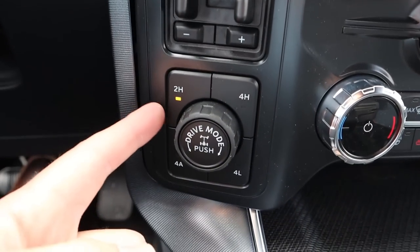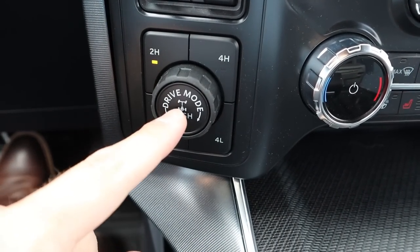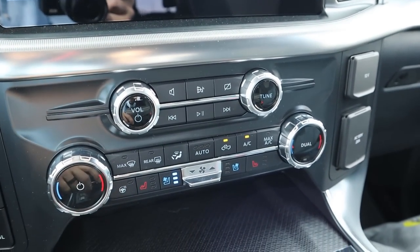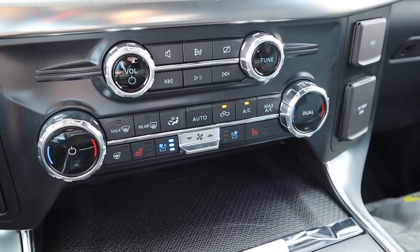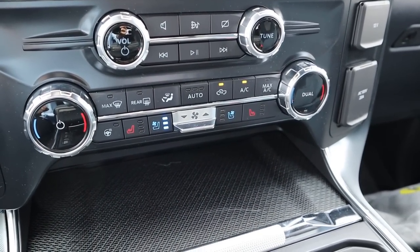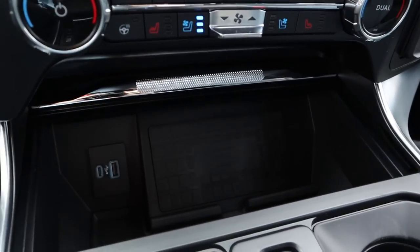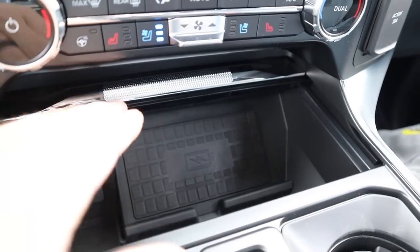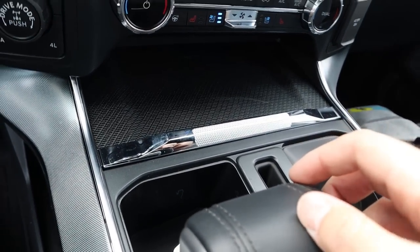We've got trailer brake controls and driveline select with two-wheel high, four-wheel high, four-wheel low, and four-wheel auto, plus drive mode select with the locker. Radio controls are right here. We have dual zone climate controls, heated seats, cooled seats for the front, heated steering wheel, and the climate controls have a different face for 2022, which is another interesting change. You can also see the wireless phone charging area with USBs, and there's carbon fiber trim there as well.